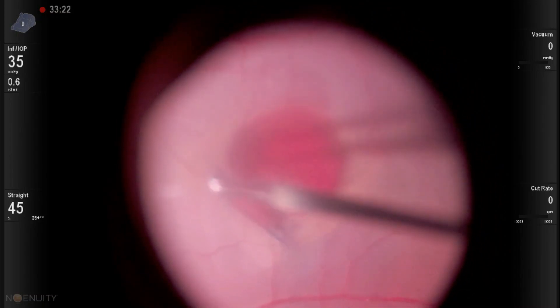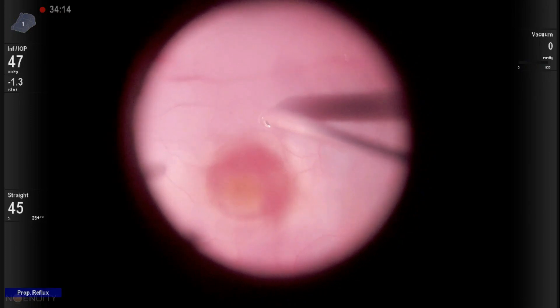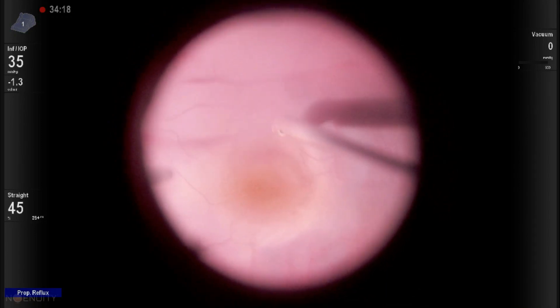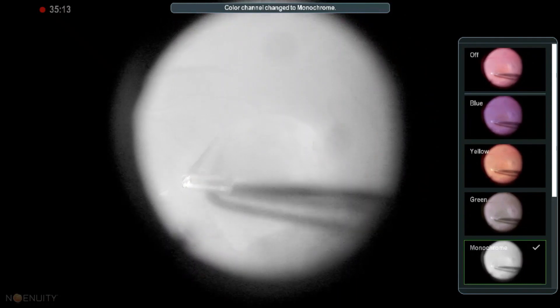You can notice the blood which is stuck to the inner aspect of the ILM. The reflux function of the cutter is then used to wash the collected blood, and to our relief, a healthy fovea was noted underneath.